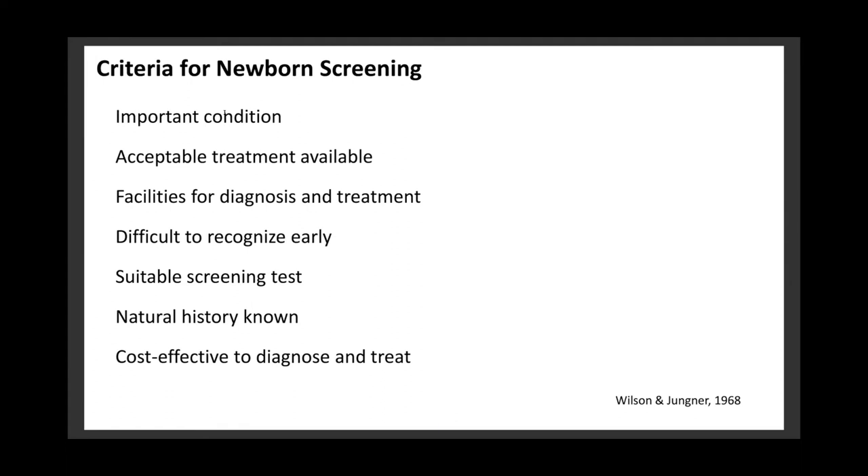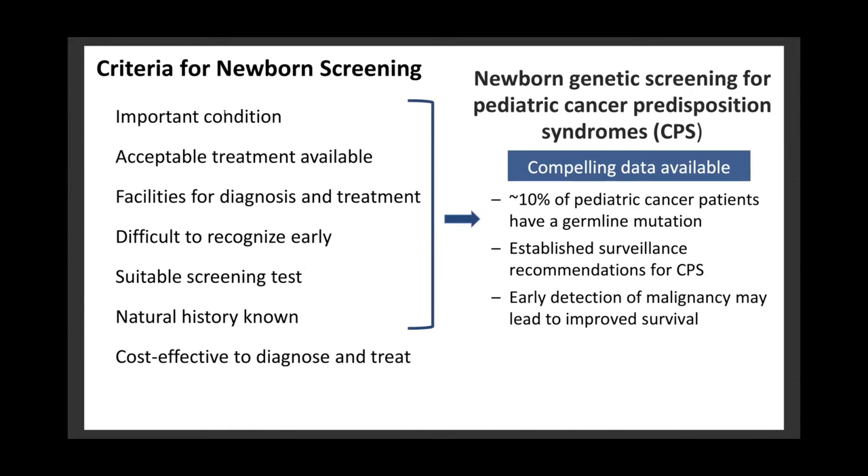Circling back to the criteria for newborn screening, there are some compelling data to support newborn genetic screening for pediatric cancer predisposition syndromes. About 10% of pediatric cancer patients have been found to have a germline mutation, there are established surveillance recommendations, and early detection may lead to improved survival. However, where we need more data is on the benefits, risks, and cost-effectiveness of such a population-based screening approach. Because of the rarity of childhood cancer, a randomized control trial is unlikely given the number of newborns and long time horizon required. We therefore used a simulation modeling approach to conduct a CEA.